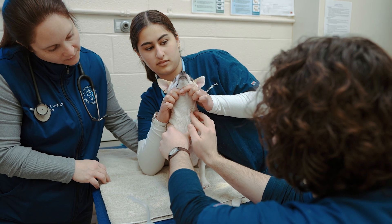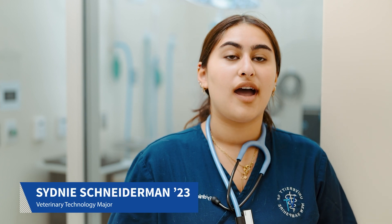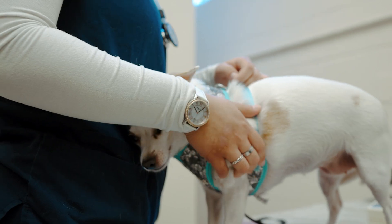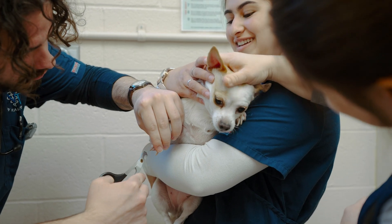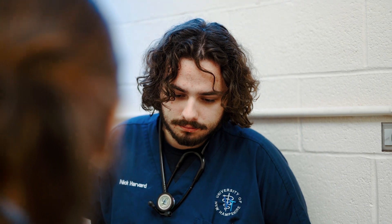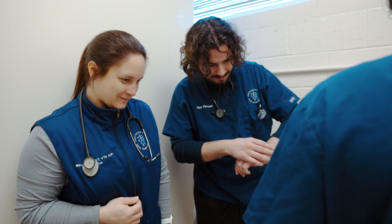The vet tech program and Paws definitely prepared me because of all the hands-on work that we're doing. I personally never really had a lot of experience coming into the clinic. It's been able to get me more confident with a lot of my skills. We get to cycle through all of our other classmates, and we get to learn to work with them, understand how things work with them, and we get to build a sense of community and help each other out.